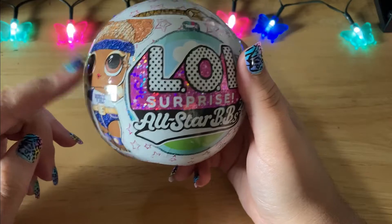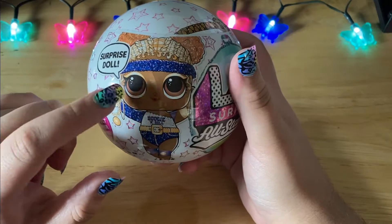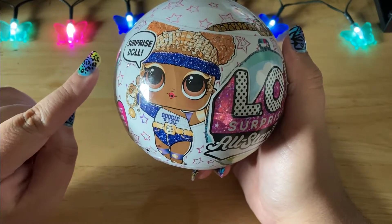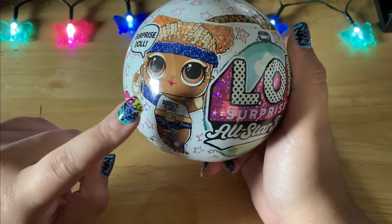I have only one of these LOL All-Star BBs and this is the Summer Games. I've had the hardest time getting my hands on these — I've only been able to find them on Amazon, but recently I was in Target and saw a whole display, so hopefully I can pick up more. I've only ever opened two of these and I definitely want the full collection.